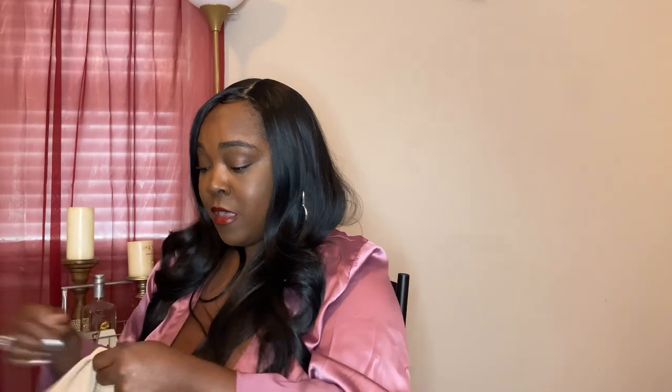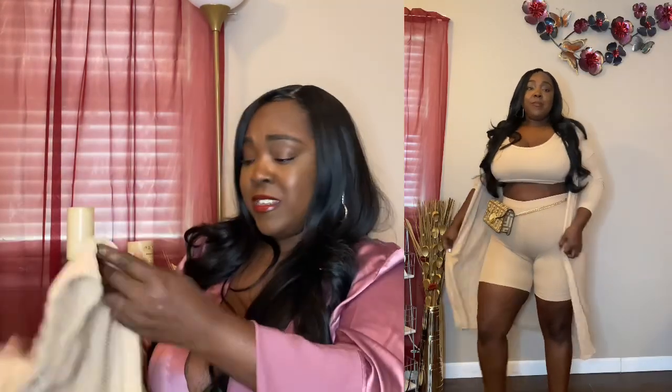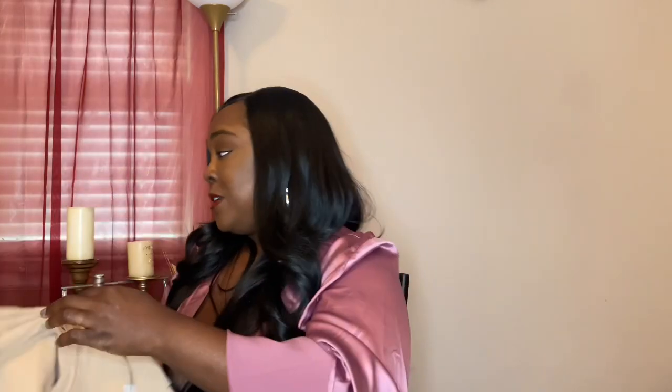I'll link everything in the description. Next up I have a three-piece set in a tan — they call it mocha — color. It's the Sunday Blessing Biker Short Matching Set in 1X. This is a ribbed set — here's the duster, really comfy, something I'd wear walking the dog. These are the shorts in thick ribbed material; it has some give but not a lot. If you're curvy or have a big butt, I'd say size up. The top ran a little small — I might wear it backwards for more room.